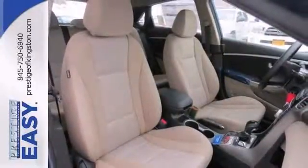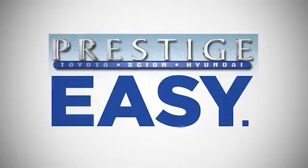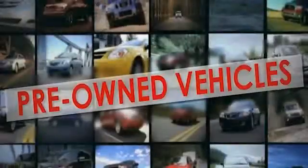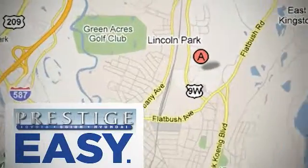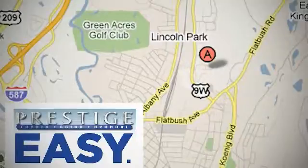We'd love to have you take it for a test drive. At Prestige, we have the widest selection of new and pre-owned vehicles in the Kingston area. We're conveniently located at 756 East Chester Street Bypass in Kingston, New York.